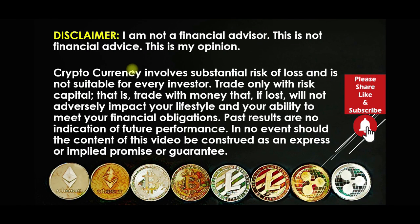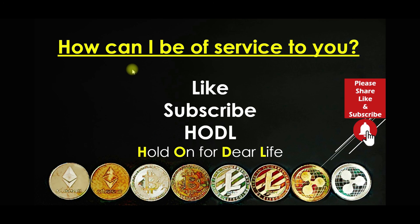That pretty much completes this video. All the links you need will be in the YouTube description — you can read the full article or go directly to the ZenLedger website to do your research. In the meantime, how can I be of service? Do you have any questions or thoughts? Please leave them in the comments below. As always, I hope you'll like, subscribe, and hodl — and have a fantastic day!